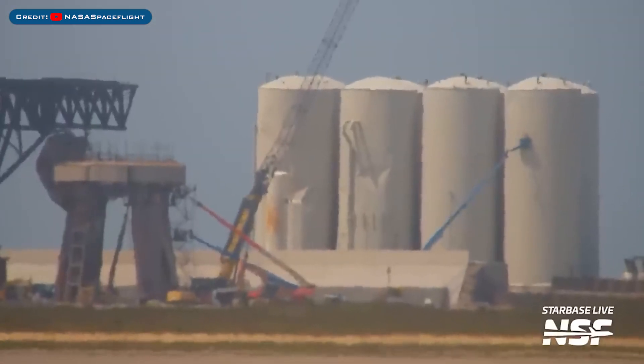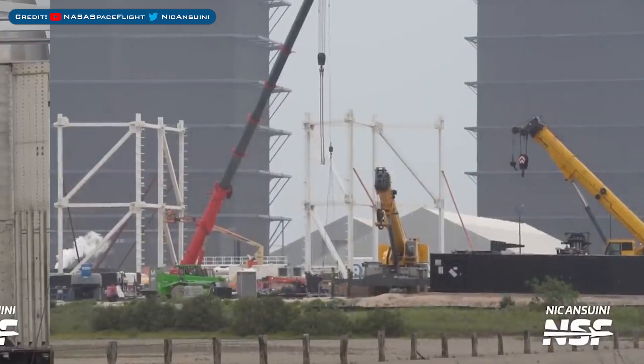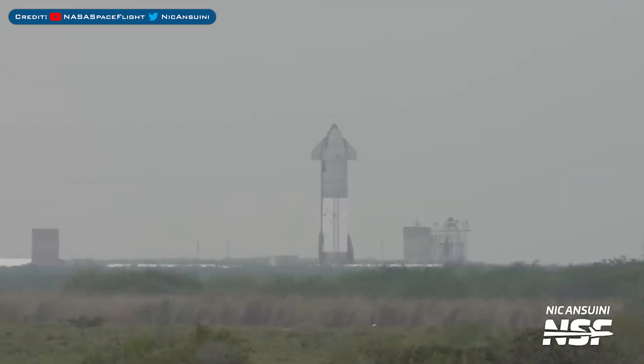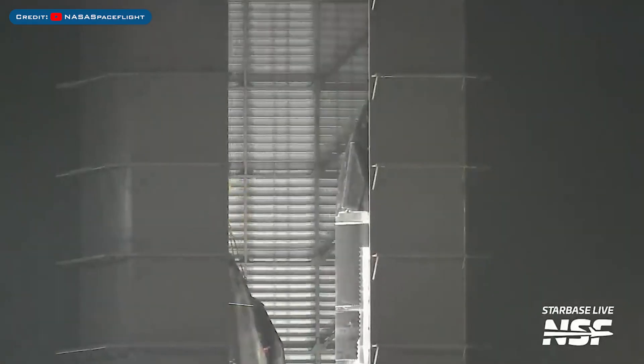The thrust simulator was removed from the Pad A test mount. Work was seen going on at the orbital tank farm with crews working on a LOX tank. Work continues to build sections for the new high bay — they are taking shape very quickly. SpaceX did some cryogenic testing of Starship 25 at Massey's, and Ship 29 was seen moved in the high bay.